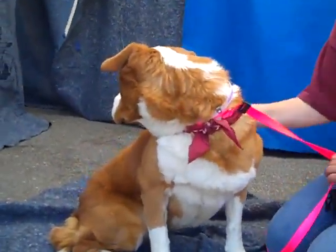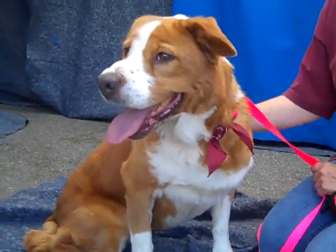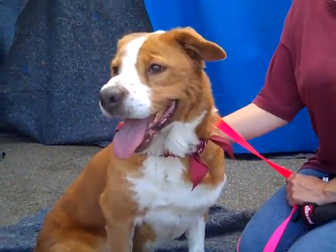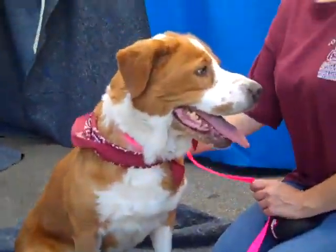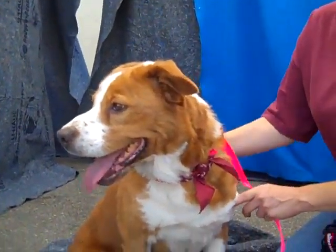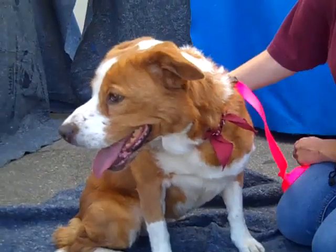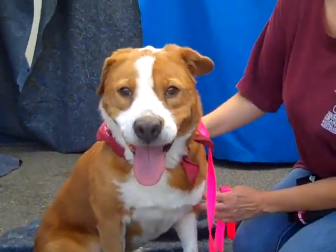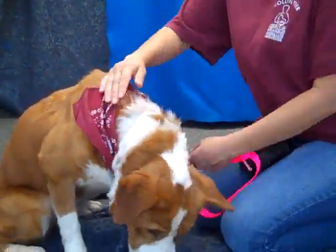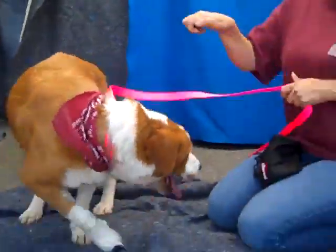Yeah, she really is adorable. Come to the Downey Shelter and ask for Molly. Because she's already spayed, it's one trip down to pick her up and take her home — you don't have to come back a second time. She's just really deserving of a new home. Her impound number is A4468968. Come down and ask for Molly.